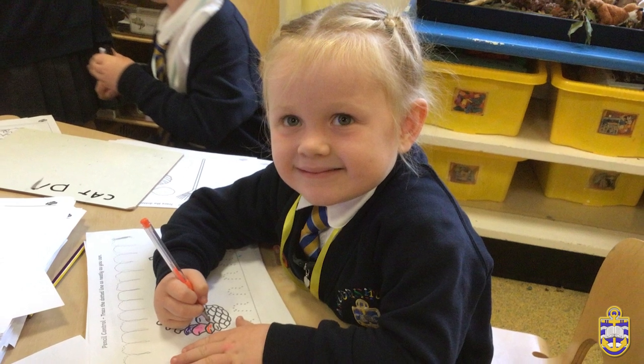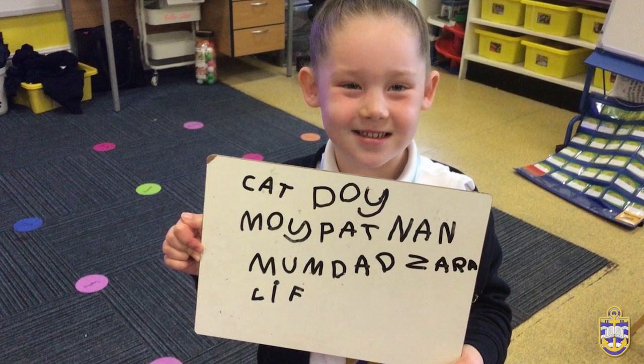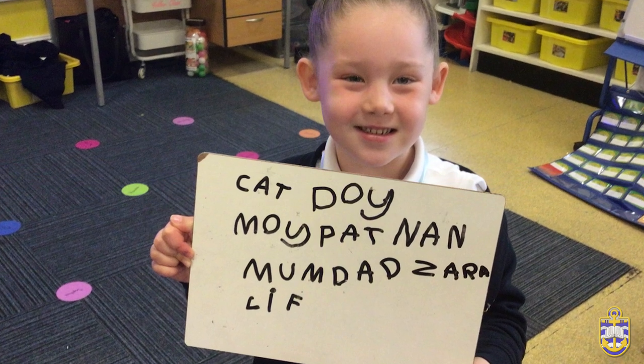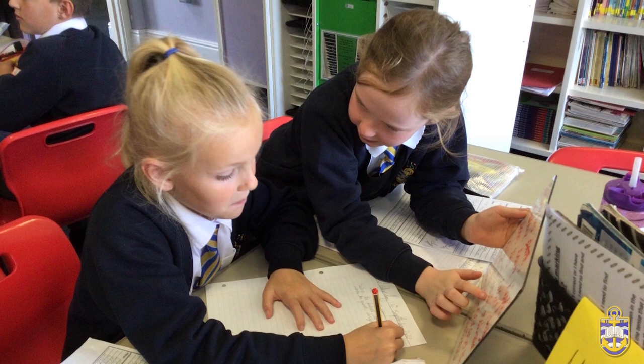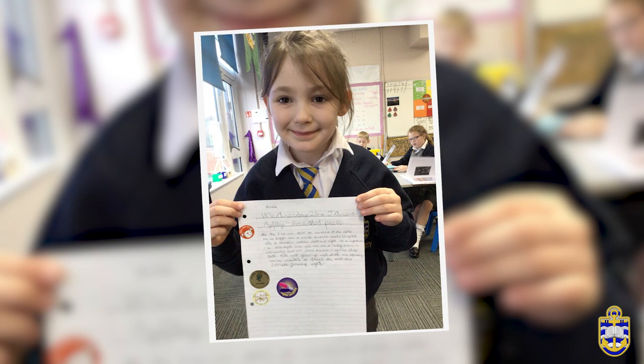Year 1 delivers writing in a similar format until the children progress from continuous provision to whole class teaching, when the writing cycle is taught in full. In Years 1–6, writing is planned and assessed using the Trust Writing Milestones. All children's writing data is provided to parents through their mid-year and end-of-year school reports.